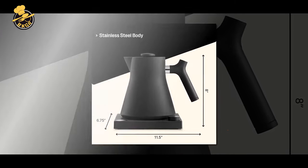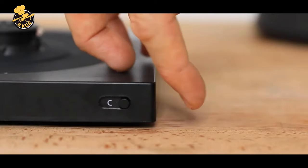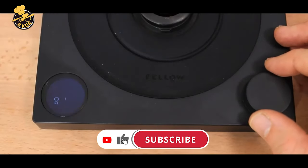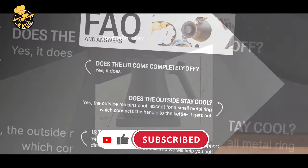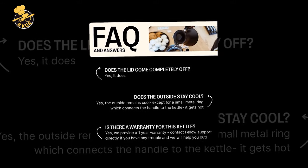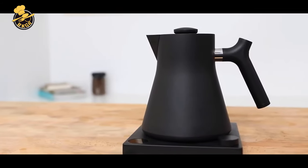Overall, the Fellow Corvo EKG Electric Tea Kettle is a top-notch product for anyone who appreciates coffee or tea. Its sleek design and innovative features make it a standout product in the market, and its efficiency and ease of use will make it a staple in any kitchen.